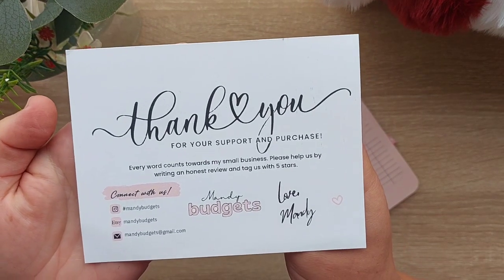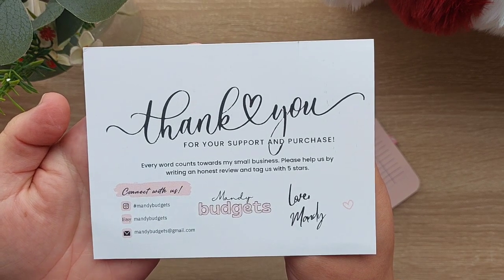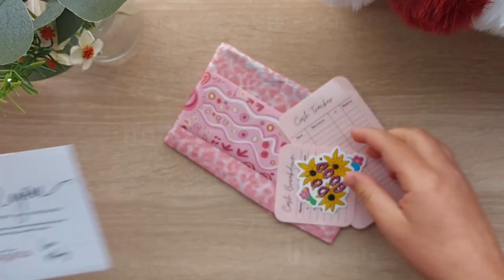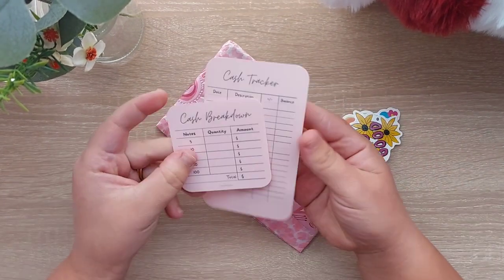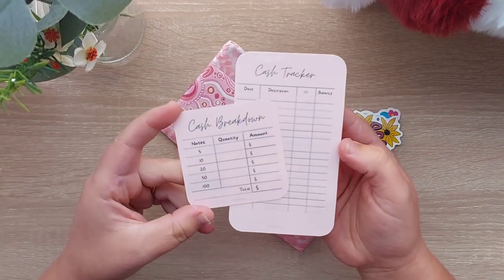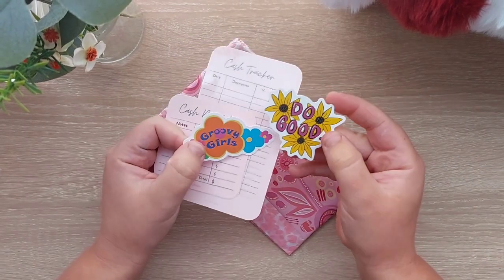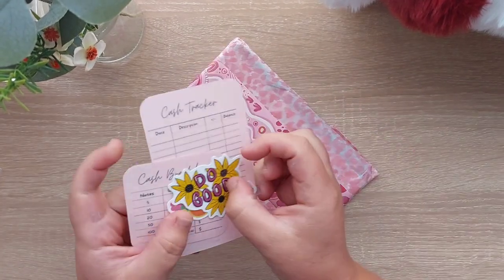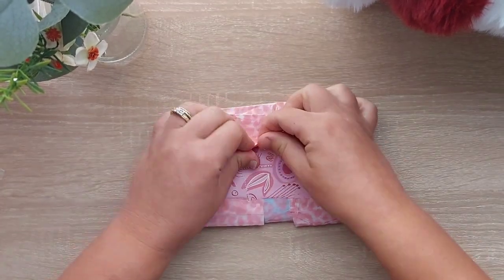For anyone that wants to go support Mandy Budgets, she's on Instagram and Etsy. I would have got a little cash tracker and a cash breakdown — they're very cute — and some little stickers. I'm so excited to get these!